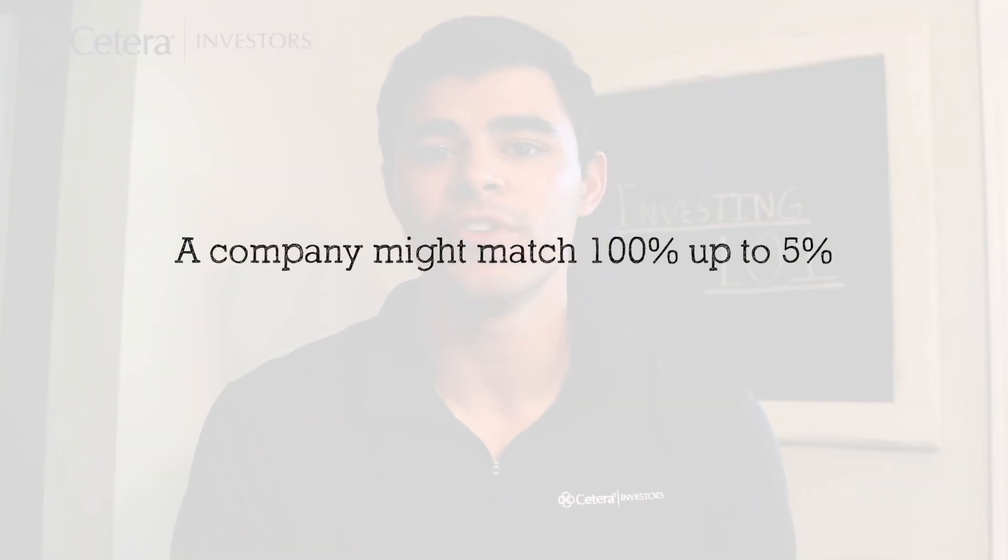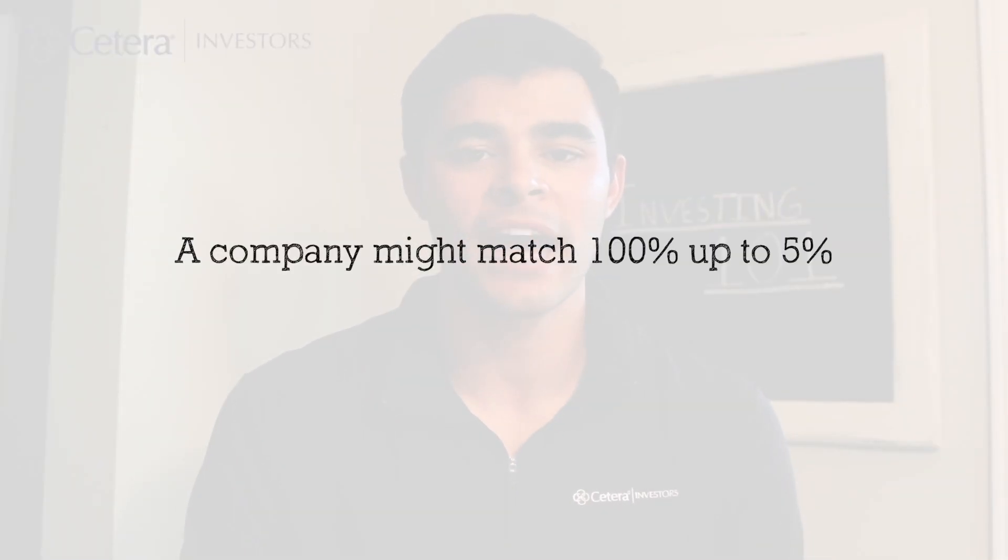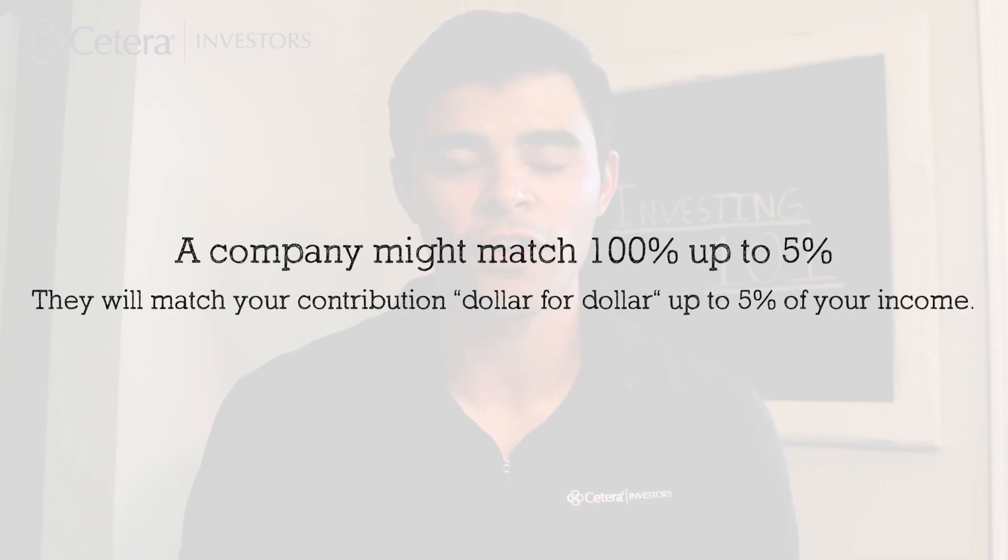Here's an example. A company might match 100% up to 5%. This means that they'll match 100% of your contribution dollar for dollar up to 5% of your income.